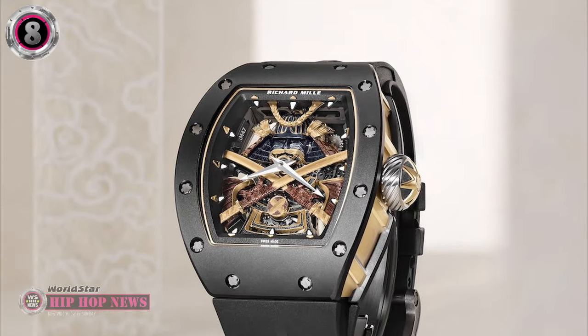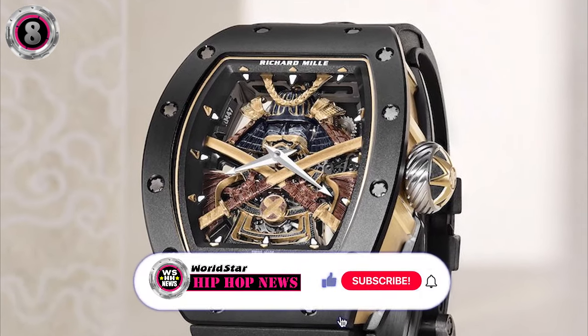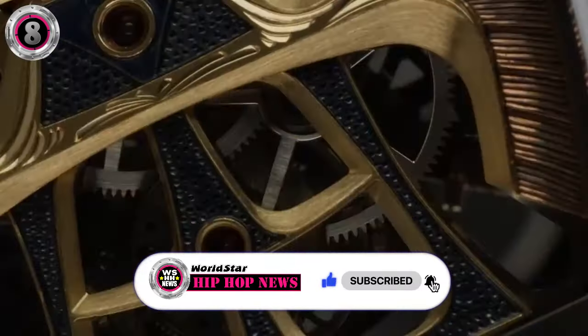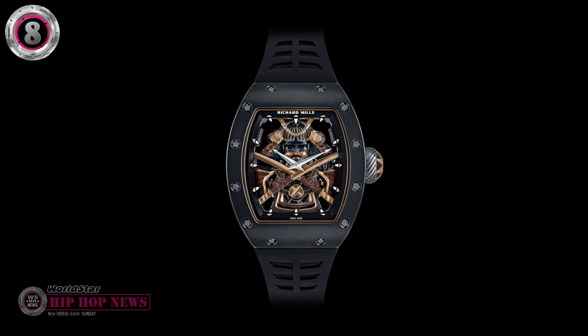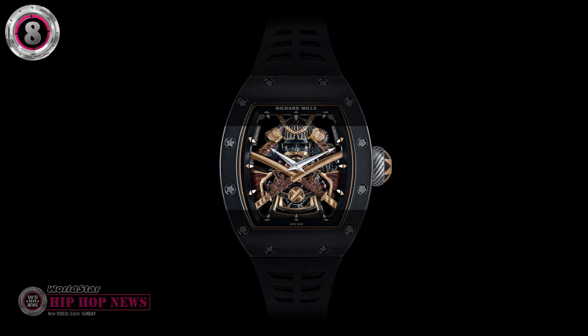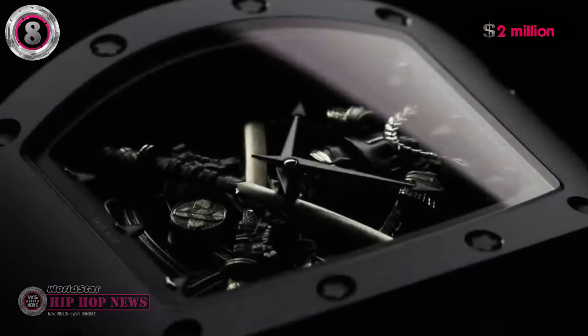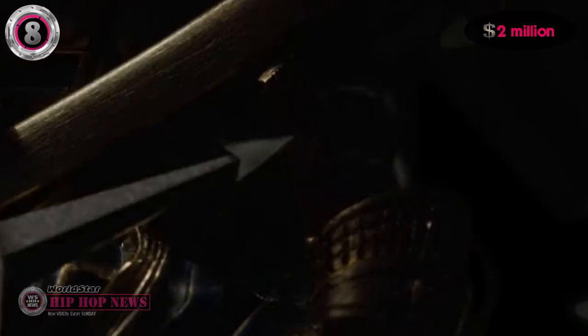This masterpiece was crafted out of black ceramic and yellow gold, and it has a skeletonized base plate so the samurai figure can be seen from both sides of the case. The Tourbillon Samurai is part of a limited-edition collection of only 75 pieces, and it'll cost you $2 million to own one, making it take the 8th spot on our countdown of Jay-Z's most expensive watches.